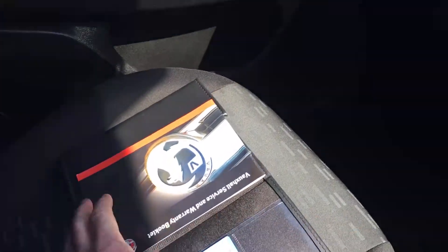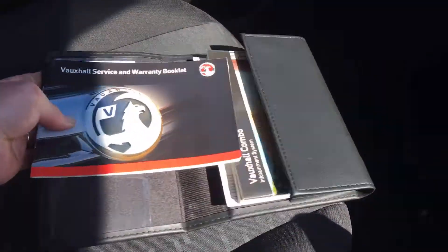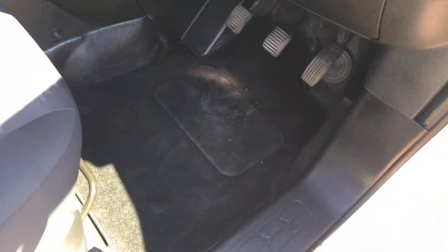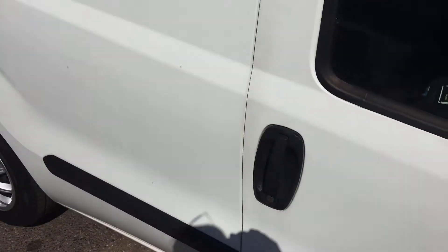There's the service history here — Vauxhall. Non-smoking vehicle, which is rather nice. Overmats from new. Exceptionally clean little van.